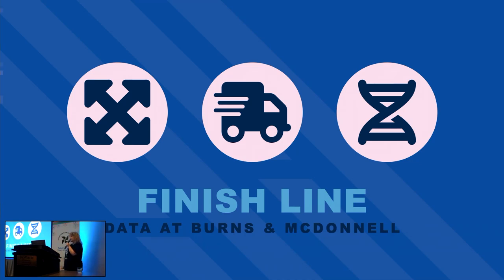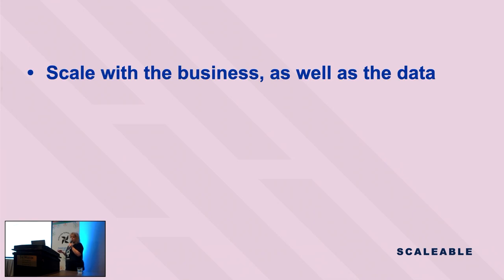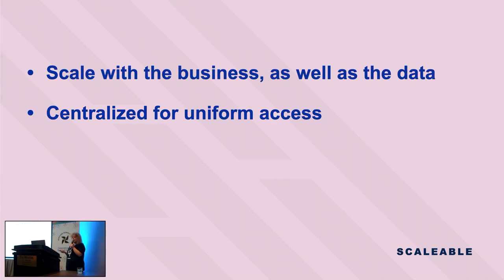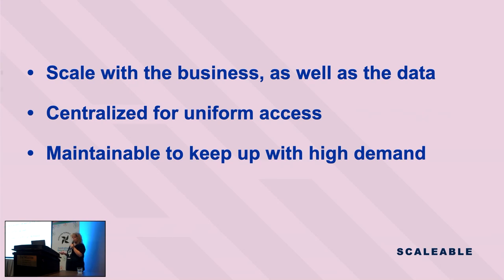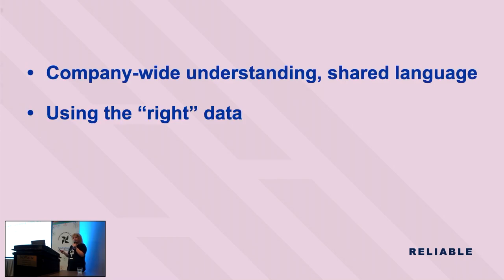But let's stop talking about all that because we have a plan. We stepped back and looked at what we actually need our data platform to do. We need it to be scalable — we're only growing, and our platform must scale not only for technology but also for the business as we accumulate new use cases. This data needs to be centralized so anyone who needs it can access it, and it needs to be maintainable for our developers to keep up with high demand. We need our data to be reliable so consumers can trust our data sets and have a shared language.